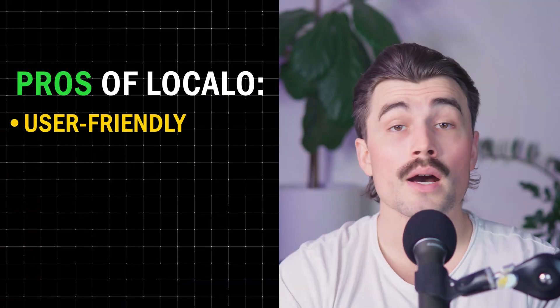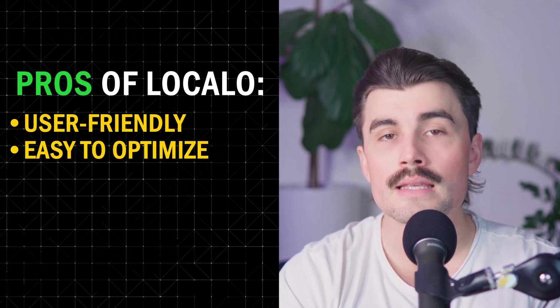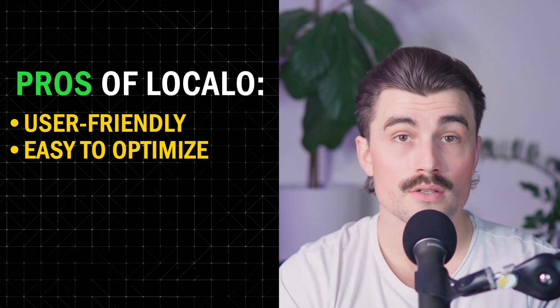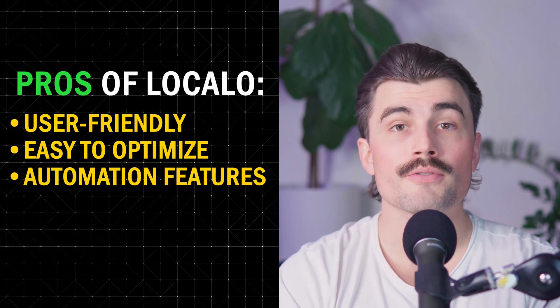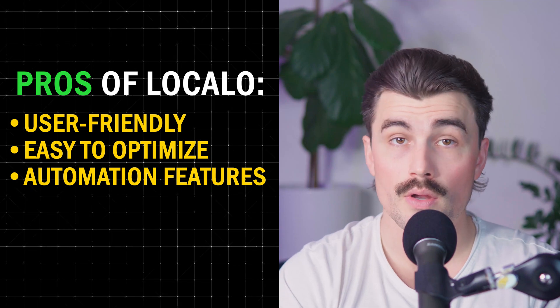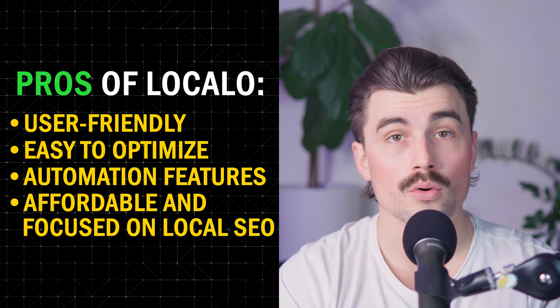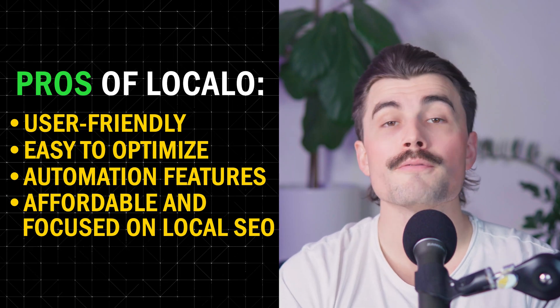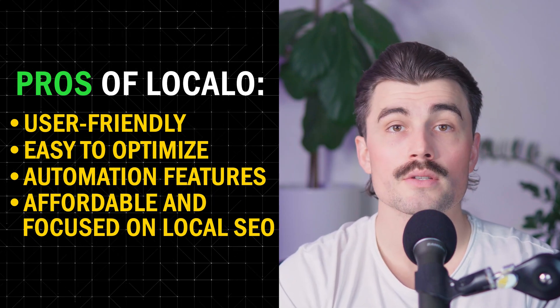Pros and cons — is LocalO the right tool for you? Like any software, LocalO has its strengths and weaknesses. On the positive side, it's incredibly user-friendly. Even if you have zero experience with SEO, LocalO's AI-driven approach makes it easy to optimize your Google business profile without feeling overwhelmed. The automation features save time, especially for businesses that need to manage multiple locations. Compared to competitors like SEMrush and BrightLocal, LocalO is also more affordable and focused specifically on local SEO, making it a great choice for small businesses.